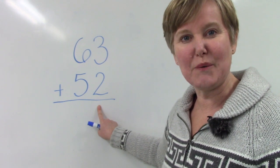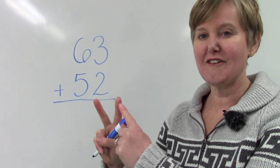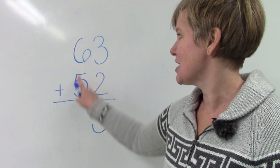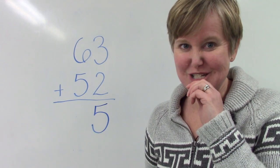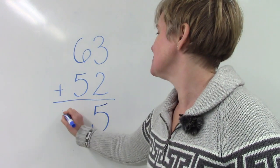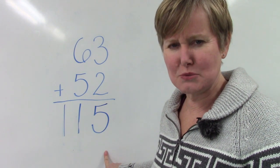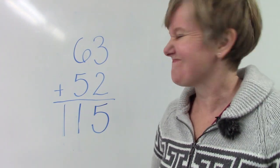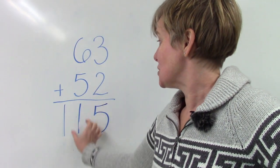We're going to start off by adding our ones place. We have 3 plus 2, so 3, 4, 5 — the answer is 5. We're going to write 5 in our ones place. Now let's move over to our tens place. We have two digits: 6 plus 5. That is a doubles plus one fact. 5 plus 5 is 10, so 5 plus 6 is 11. So 63 plus 52 is 115. How did I know the sum was going to be more than 100? Because I looked at my tens place and I knew that 5 plus 6 was not going to fit in one place — the answer was going to be 11 for that part.